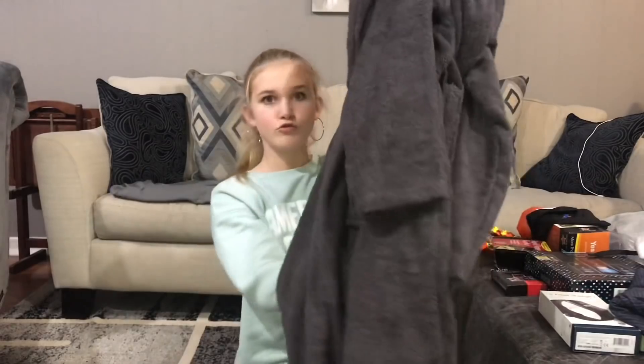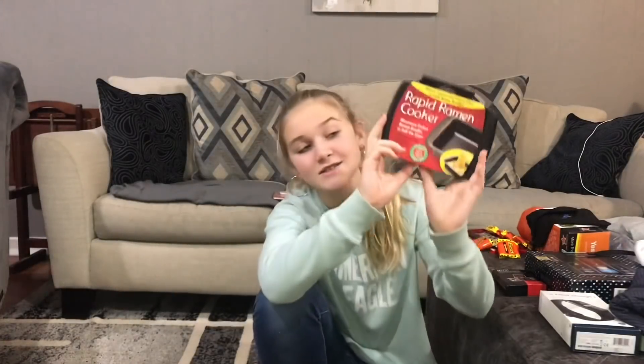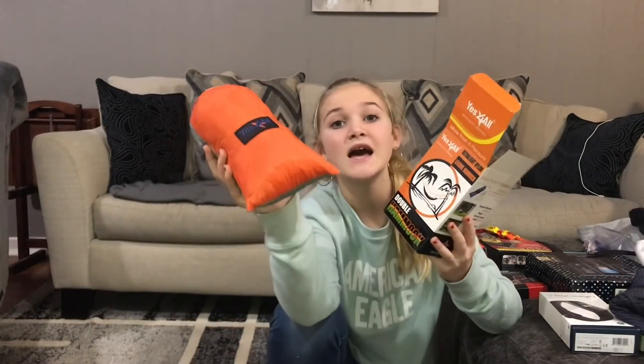Matthew also got this ramen cooker for Christmas. I actually got this for him and he's gonna enjoy it. The next thing Matthew got was a hammock.